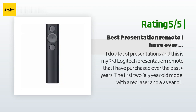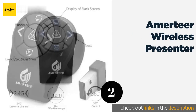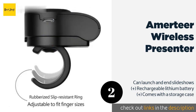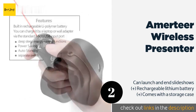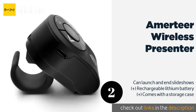Number two is the Amateur Wireless Presenter. The Amateur Wireless Presenter is a compact model that slips over your ring finger, providing a secure hold and minimizing the chance of dropping it. It features a dedicated black screen button that can help bring your audience's attention back to you when desired. This product is available on Amazon for $17 — check out the link in the YouTube description below.